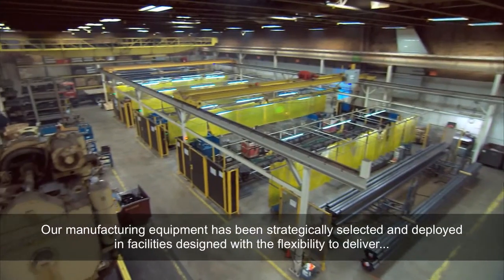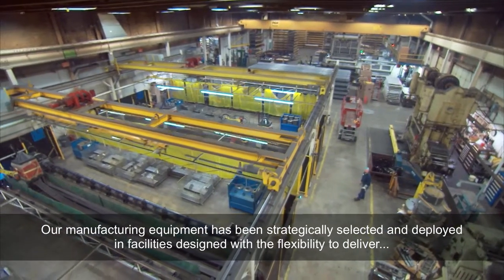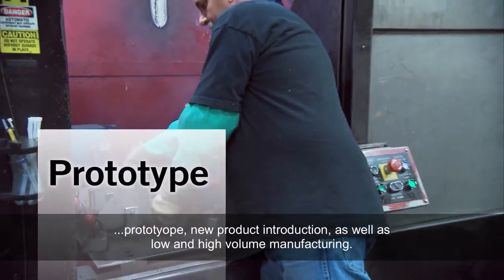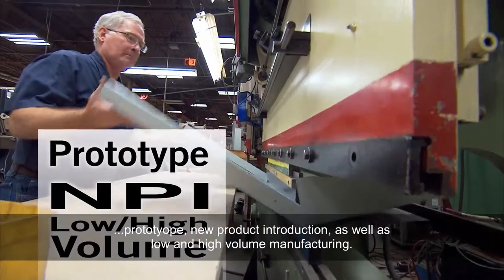Our manufacturing equipment has been strategically selected and deployed in facilities designed with the flexibility to deliver prototype, new product introduction, as well as low and high volume manufacturing.